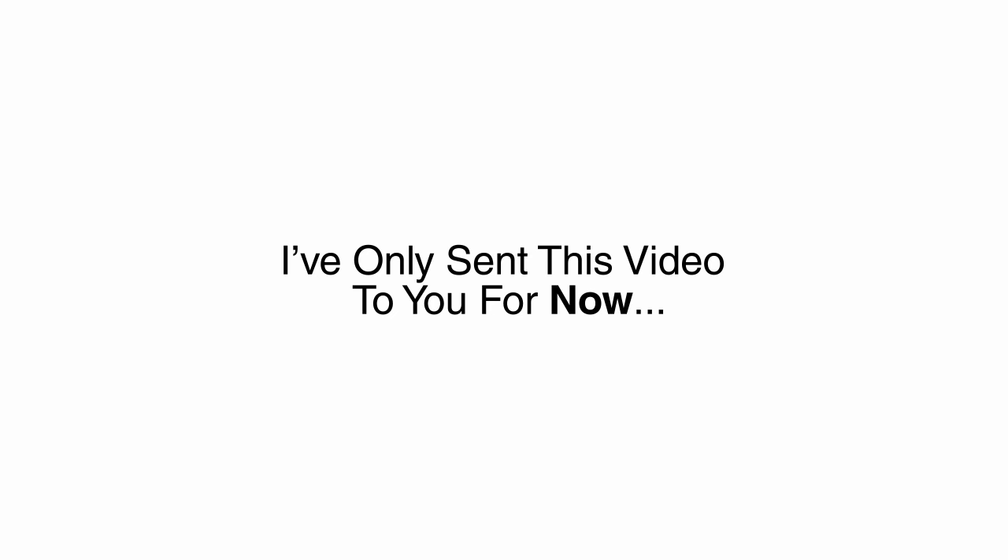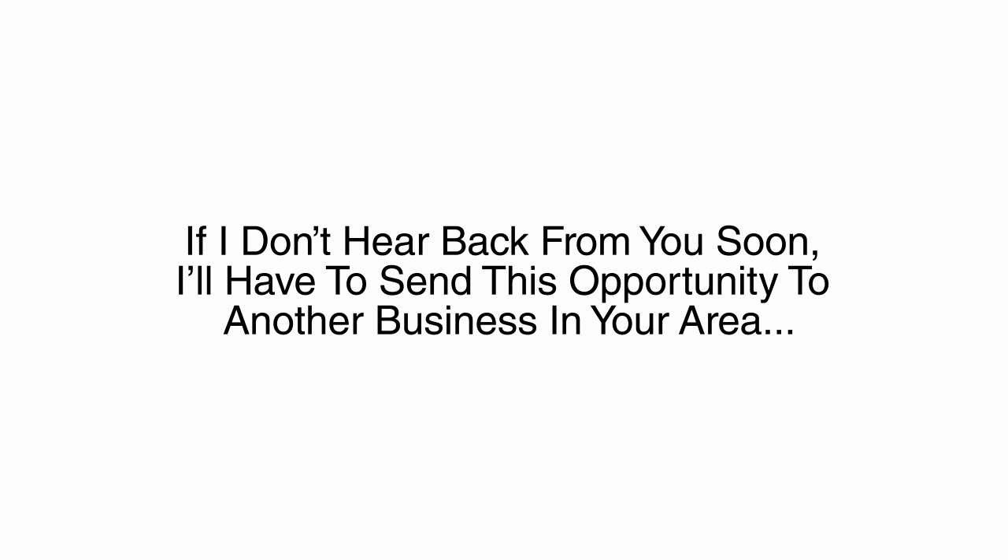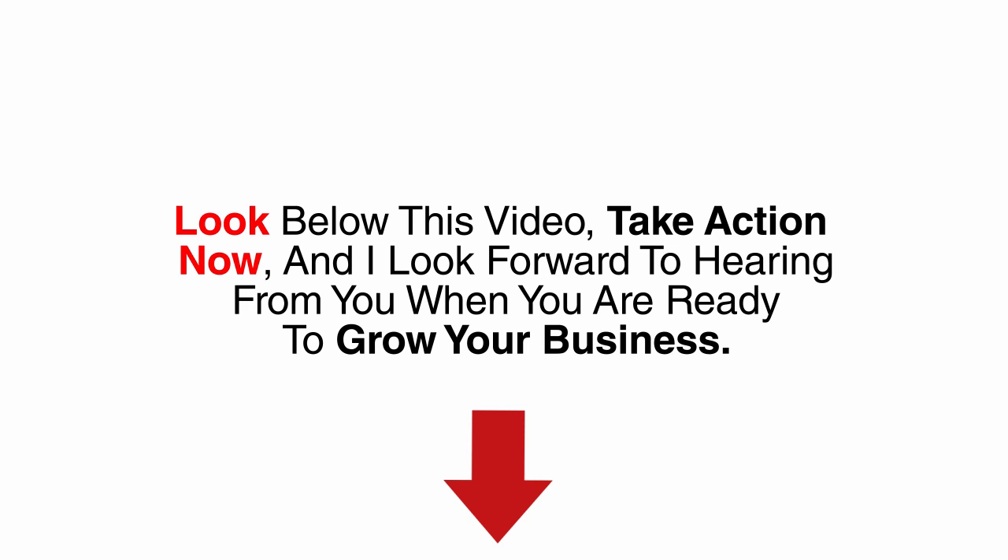I've only sent this video to you for now, but if I don't hear back from you soon, I'll have to send this opportunity to another business in your area. So look below this video, take action, and I look forward to hearing from you when you are ready to grow your business.